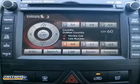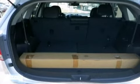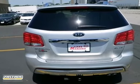This Sorento is nicely equipped with the SX Premium Package, navigation, tow hitch, a V6 engine, and panoramic sunroof.